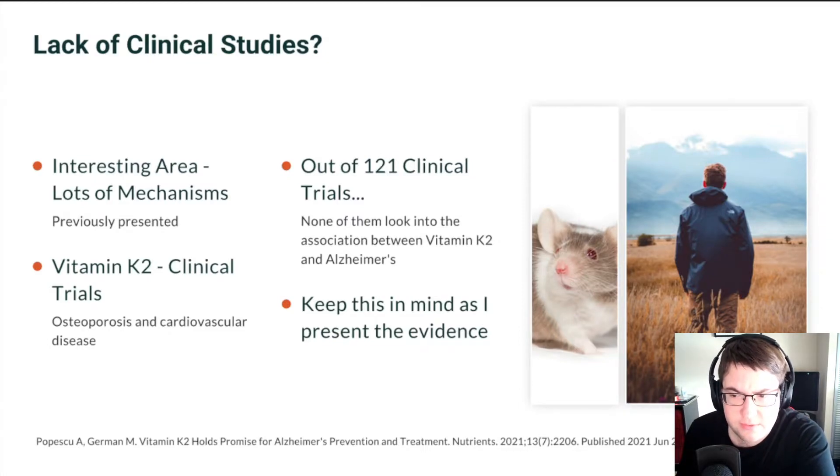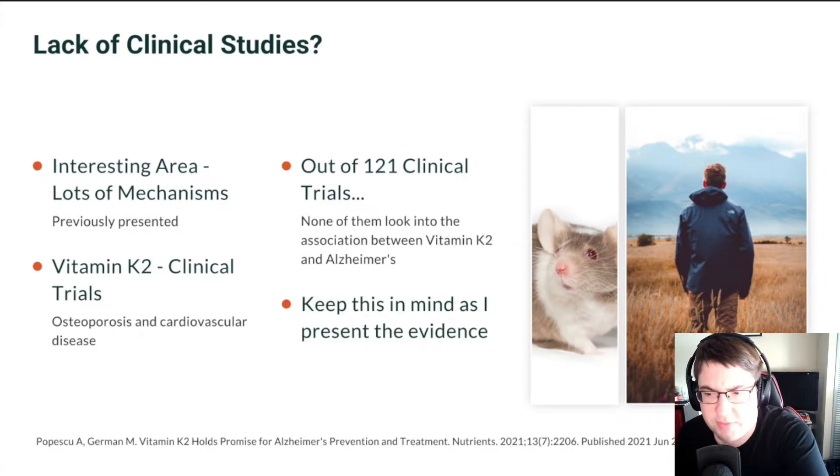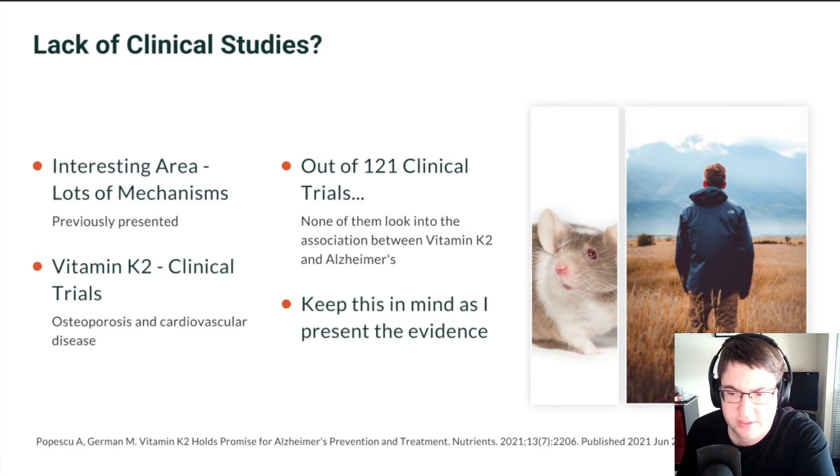Vitamin K2 seems to be extremely interesting due to all of these mechanisms, but this is just something I want you to keep in mind when I present the evidence for how the different ways these mechanisms work.